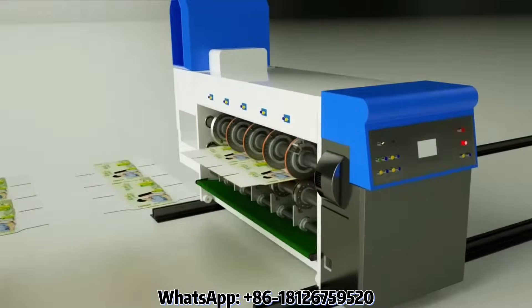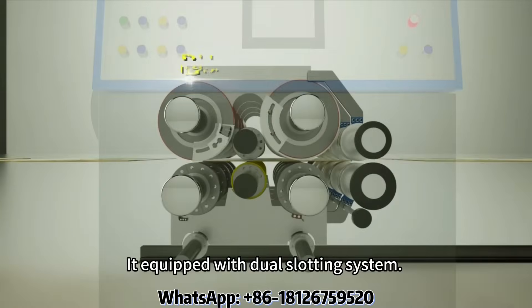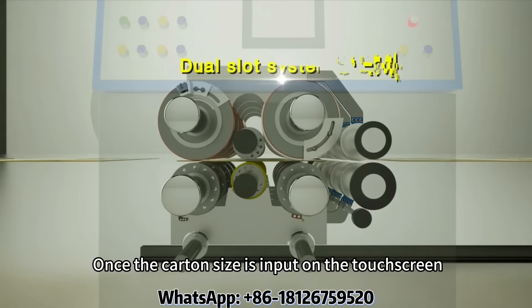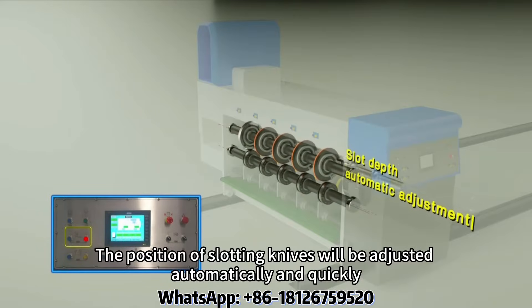Slotter unit. Equipped with dual slotting system. Once the carton size is input on the touch screen, the position of the slotting units will be adjusted automatically and quickly.